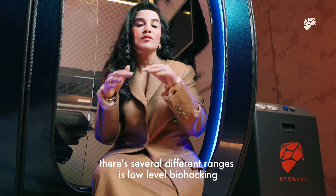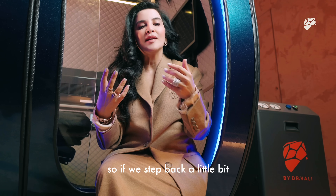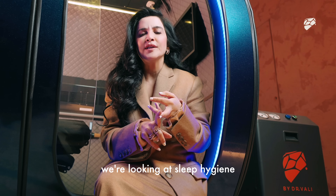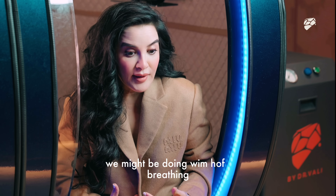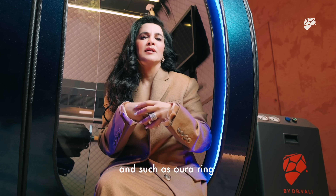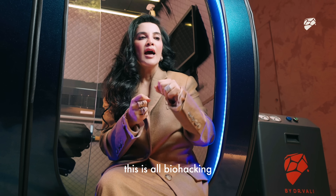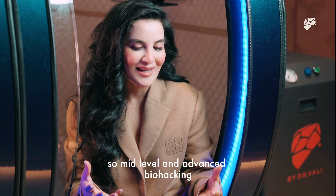With regards to biohacking, there are several different ranges. There's low-level biohacking, which you probably do at home — gratitude journaling, meditation, sleep hygiene, ice baths, Wim Hof breathing, diaphragmatic breathing, intermittent fasting, and wearing health tech wearables such as Whoop and Oura Ring. This is all biohacking, and this is the low-level stuff you can do at home.